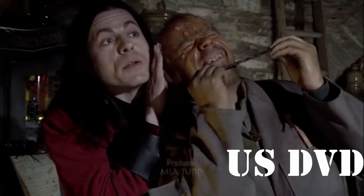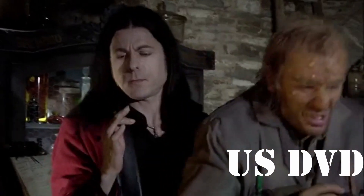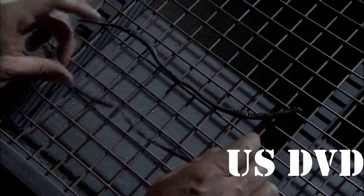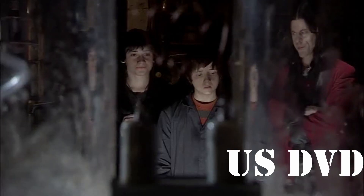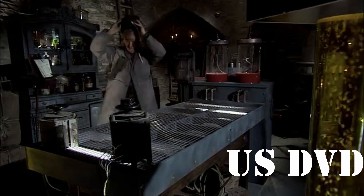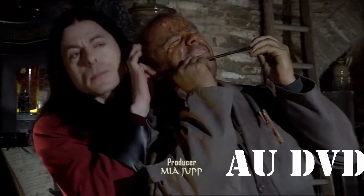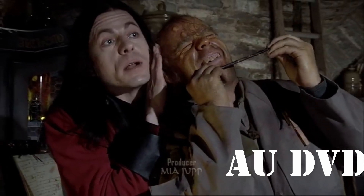[Audio comparison clip plays demonstrating the sound quality difference on the US DVD release.]